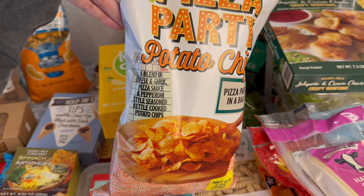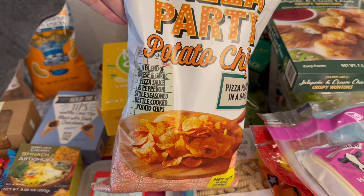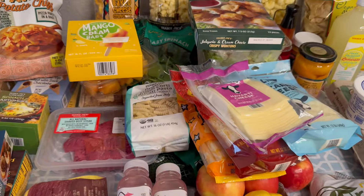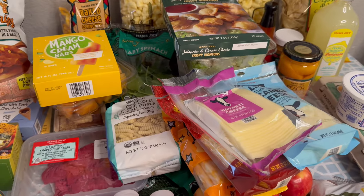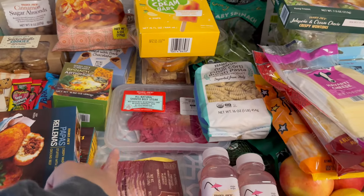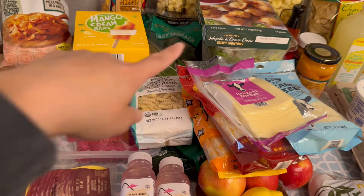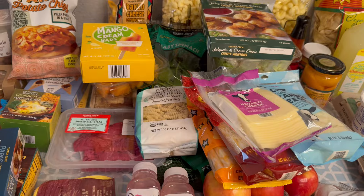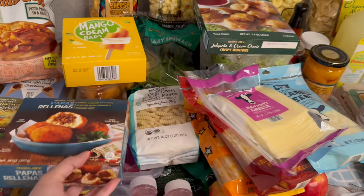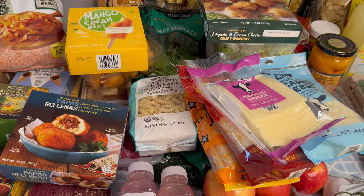The description says it's a blend of cheese, garlic pizza sauce, and pepperoni-styled seasoned kettle corn potato chips. I'll probably wait until my husband gets home to try these. So those are all the treats I picked up today. Not much of a meal plan this week besides the fried rice, baked potatoes, some lighter meals with the salads, and some easy freezer dinners. I hope you guys enjoyed the video — I'll see you in my next one, bye!